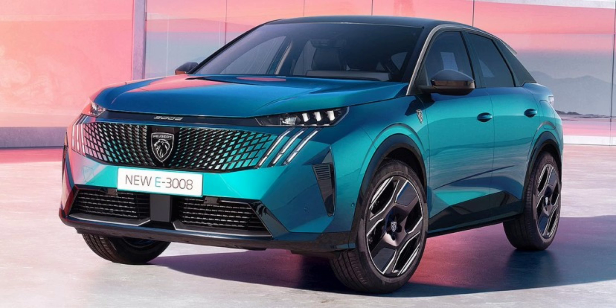Peugeot outfits the duo with a 210 horsepower (157 kilowatts) electric motor with the 73 kWh battery, while the long-range versions get 230 horsepower output. A 320 horsepower dual-motor all-wheel drive version of both SUVs is also on the way.